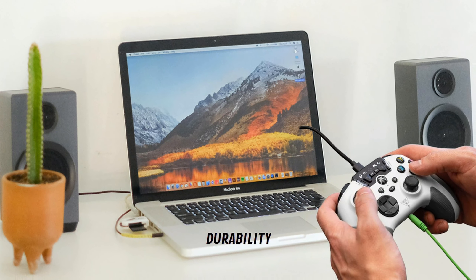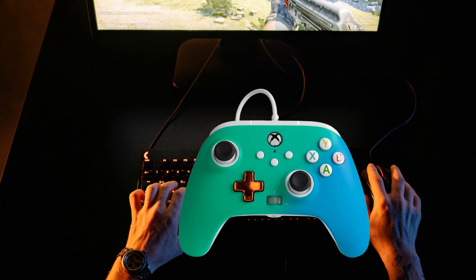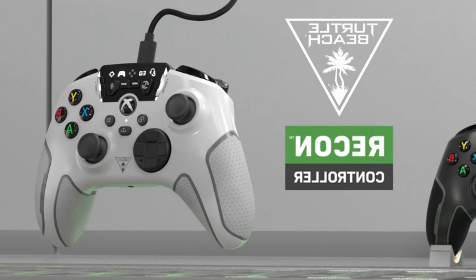Number 3: PowerA Enhanced Wired Controller. Embark on an unparalleled gaming journey with the PowerA Enhanced Wired Controller for Xbox Series X/S in the captivating seafoam fade. This gamepad is not just a gaming accessory — it's an essential tool for gamers seeking precision, durability, and style. Designed specifically for the Xbox Series X/S, this wired controller offers an immersive gaming experience without the worry of lag or batteries running out mid-game. Its seafoam fade color adds a touch of elegance to your gaming setup, making it not only a device but a statement piece.